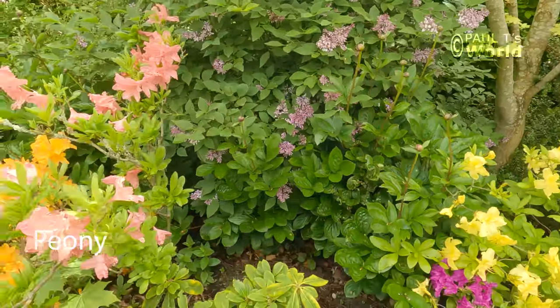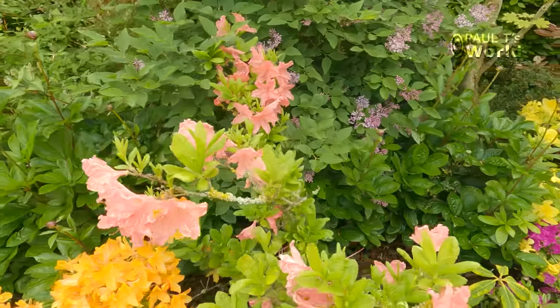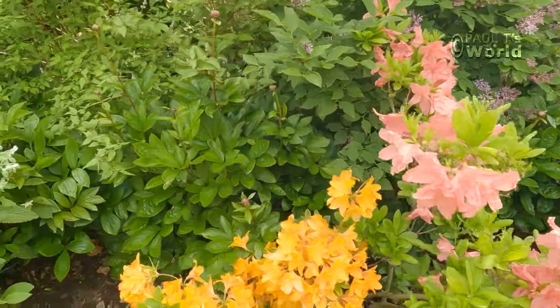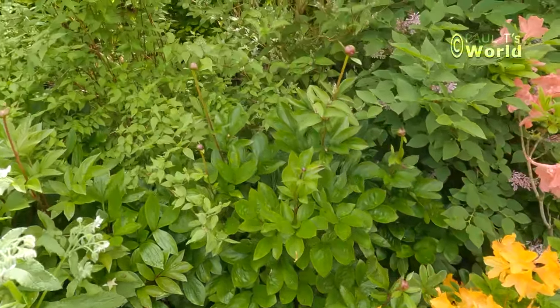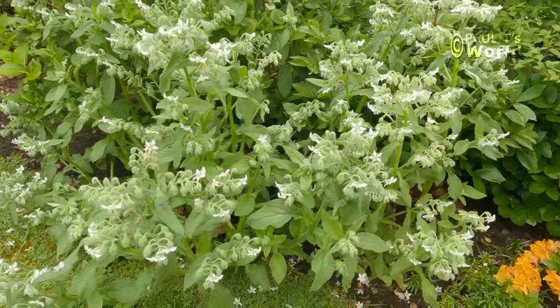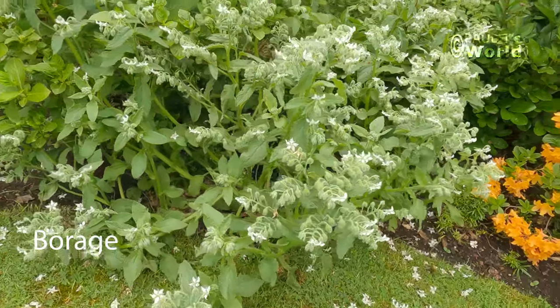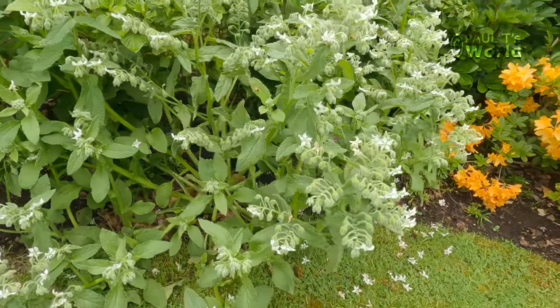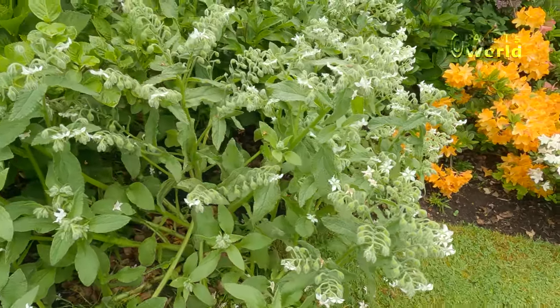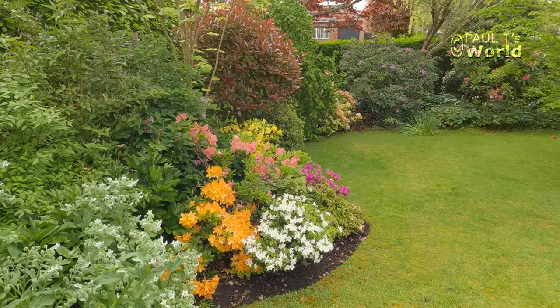I've got a little row of peonies here that we saw in another video early on in the year, just showing them coming up. Now this is a borage — self-sown and not in the right place, but I want to leave it because the bees love borage. So there is the long border at the end of the front garden.